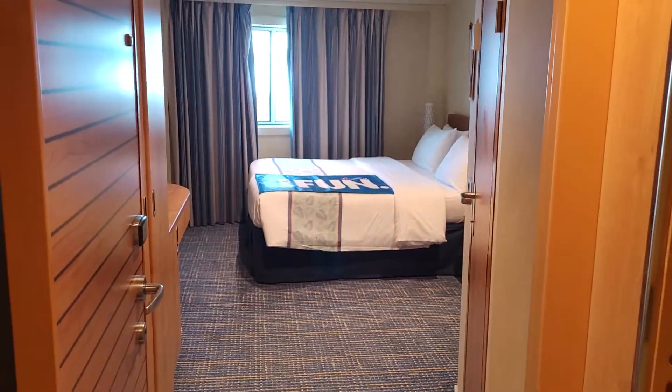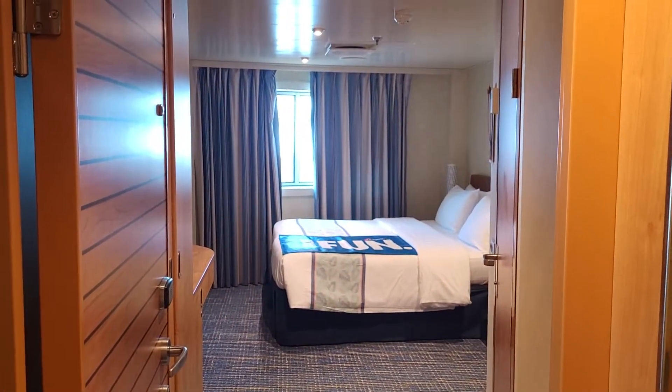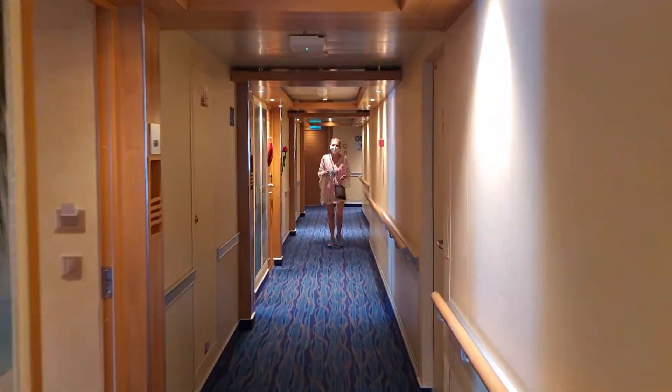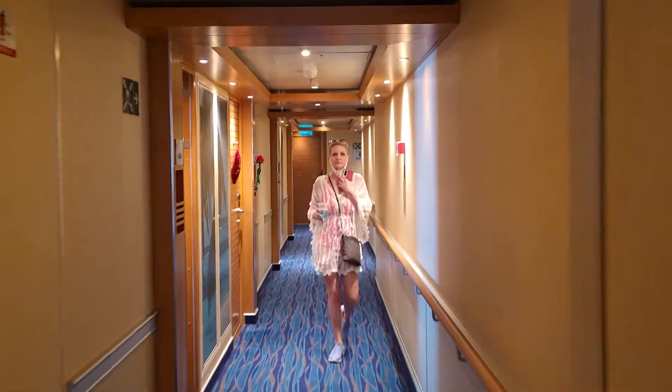Check out our other fun on the Carnival Horizon on Cruisin' with Crystal. We'd appreciate it if you like and subscribe to our channel. And here is the star of the show, Crystal.